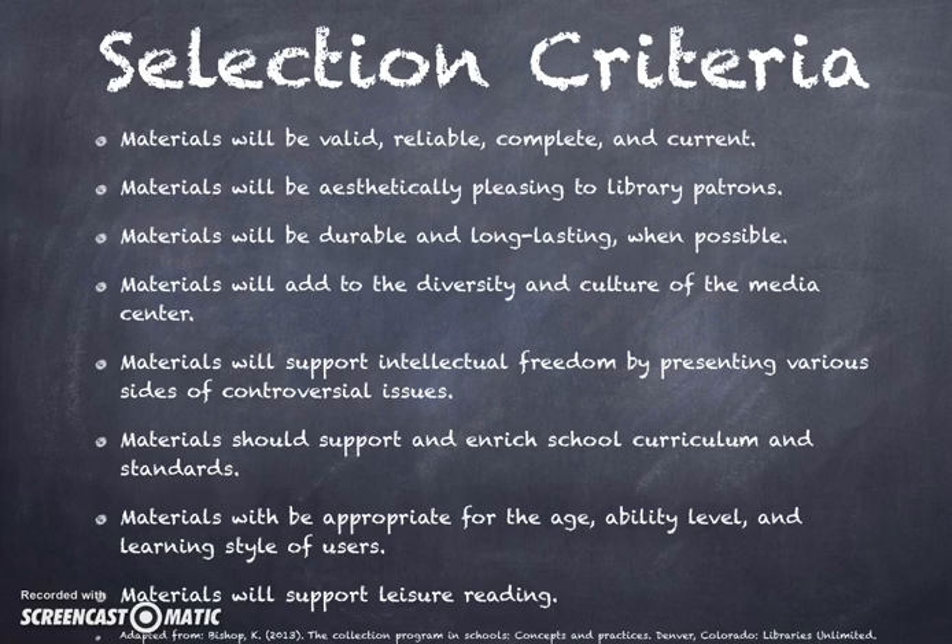Here are some selection criteria that I find important when choosing books to offer in a media center. As you can see, I have adapted these criteria from the book The Collection Program in Schools: Concepts and Practices, written by Kay Bishop. The selection criteria I have chosen not only reflects the physical aspects of books, but also the relationship of books to the curriculum and the audience of the school.